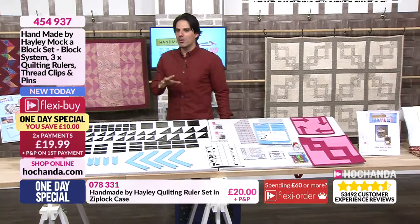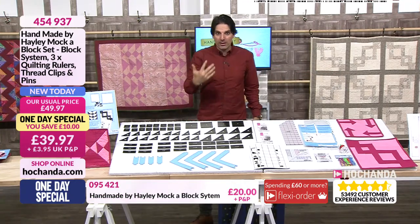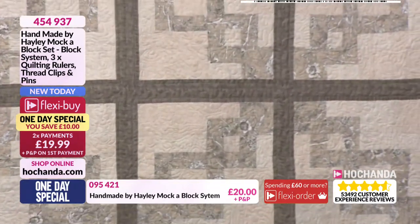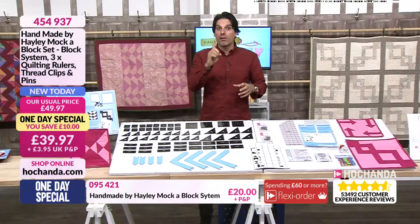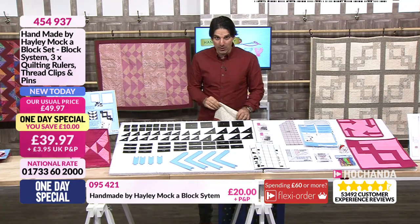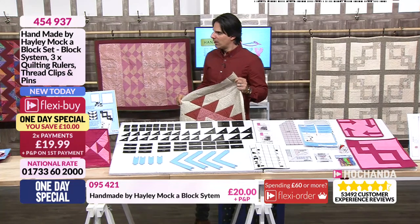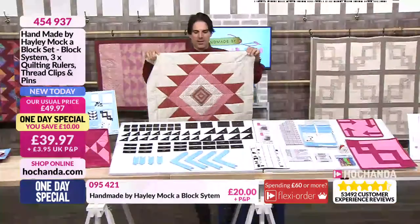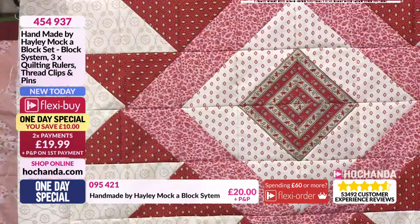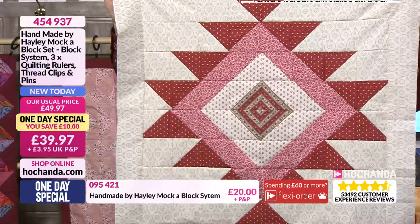This is where it gets interesting — everything you're seeing around me has been done using the system: designed on the Mocker Block, using the rulers to cut everything out. Looks incredible. So now we're really starting to discover our own identity as sewers — you're not restricted to patterns. Do you need to be an experienced sewer to use the system? Paola is a novice — she bought her first modern sewing machine in March, the beginning of this year. By her own admission she says she is a novice sewer. Look at what Paola created — that is incredible. That is Paola's own design.